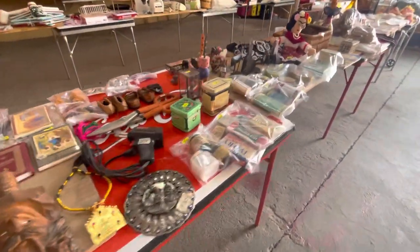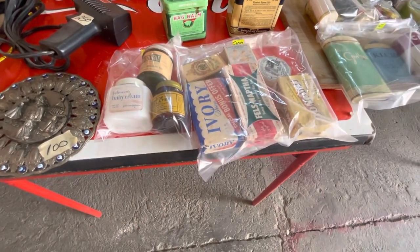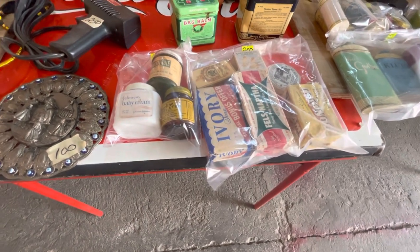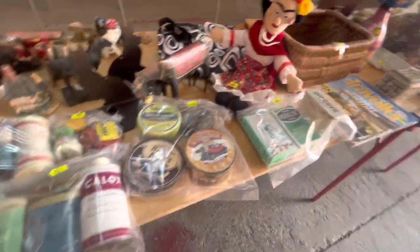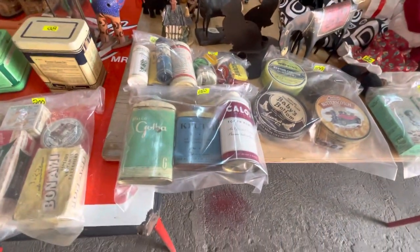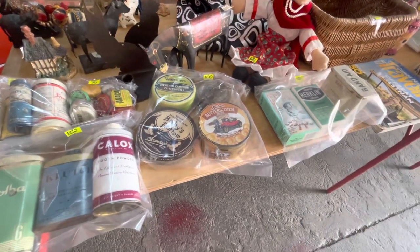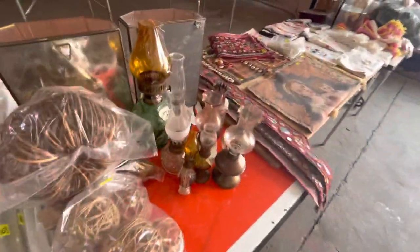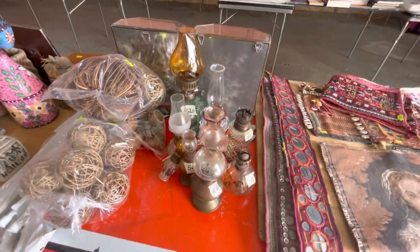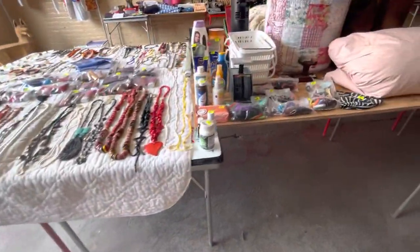Here's some old things — Ivory Soap! Hey, that's 99% pure whatever it is. Different kinds of medicine — there's anise in there, and shoe polish, and just all kinds of things. I gotta hurry. Here's some miniature lamps. If I'm going too fast, I'm going too fast. Here's some more stuff.